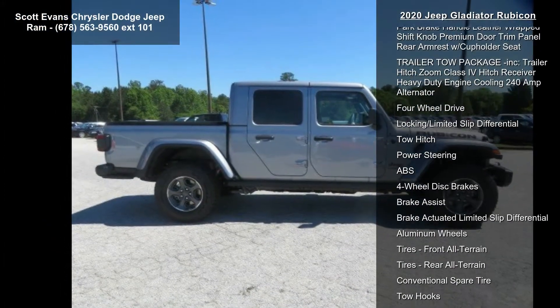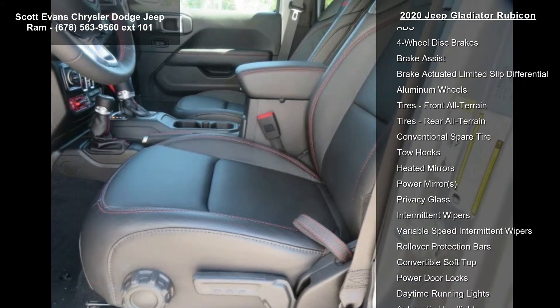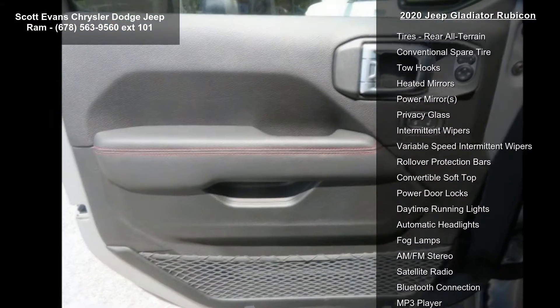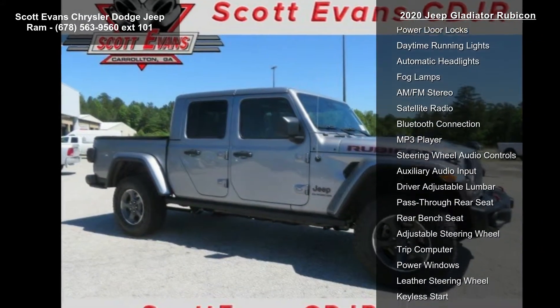Included: Tip Start Transmission, Skid Plate, Selec-Speed Control, Body Color Fender Flares 2-Piece, Cargo Group with Trail Rail System Included, Exterior 115V AC Outlet.